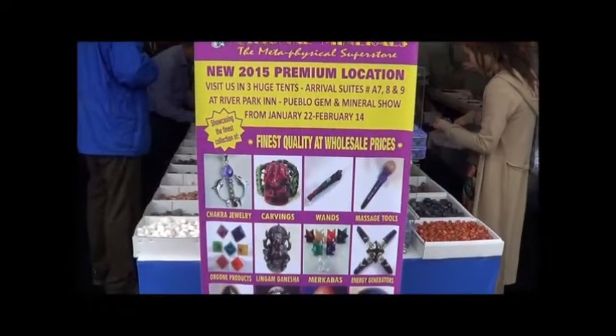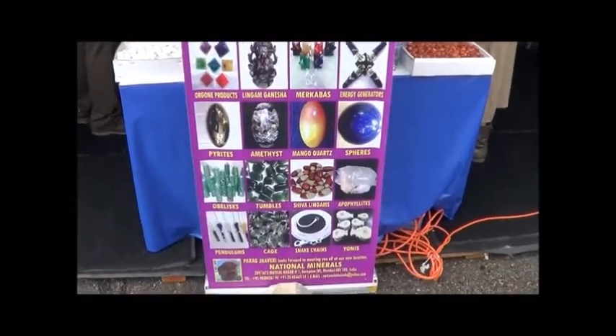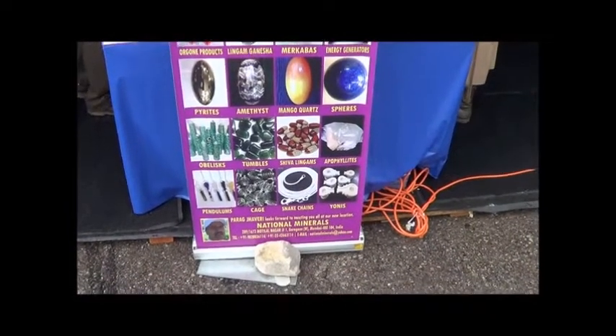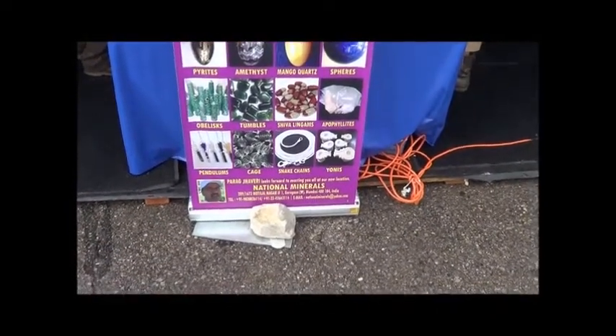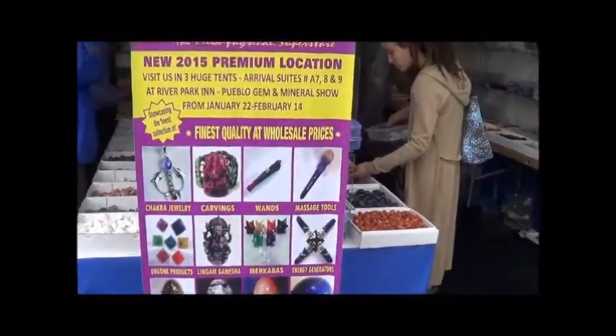You've got a whole bunch of stuff here, you've got a whole bunch of stuff there. Minerals — the Metaphysical Superstore. I guess this is it. Wands, massage tools, energy generators, spears, Mango Quartz, everything — cages, obelisks, and chakra jewelry.